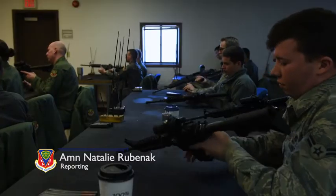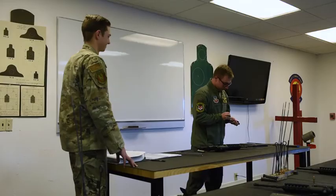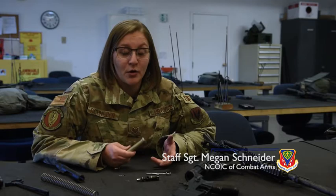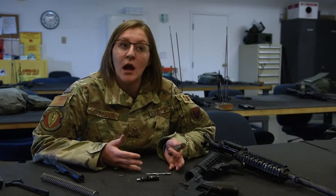Gunfighters attend the Combat Arms training course to enhance their combat capability under the guidance of highly trained security forces weapons experts. Combat Arms is a base weapons training program. Our main job is to teach people who are unfamiliar with guns how to properly operate a weapon in a stateside and an overseas location.